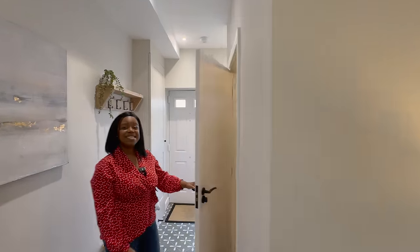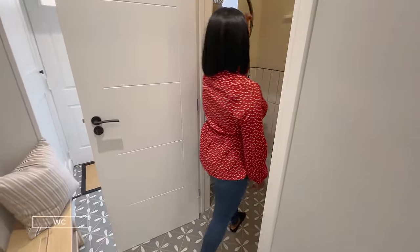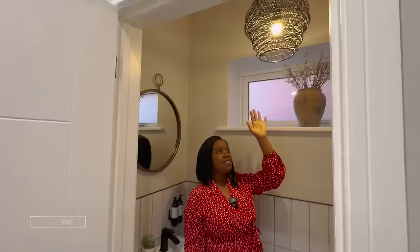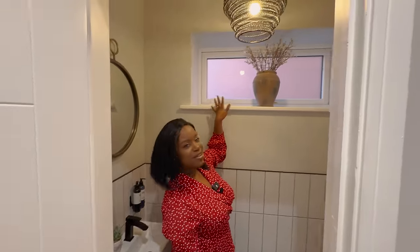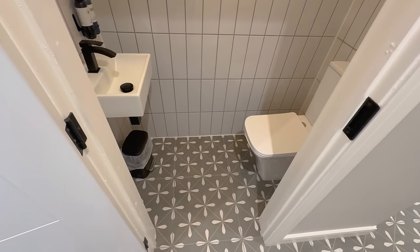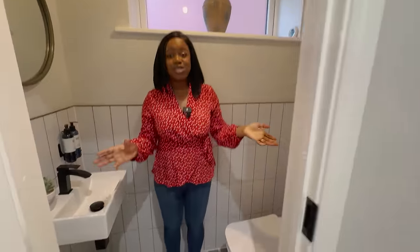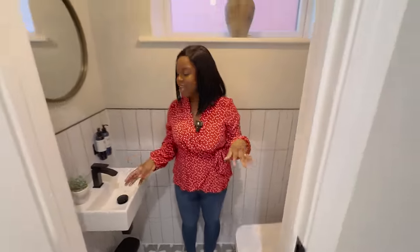Room number one is over here — this is the downstairs toilet. That flooring continues all the way in. You've got the gorgeous basket-woven pendant light lampshade by Nkuku, and then a frosted window bringing in lots of light. We've got half-height tiling all the way around in a crackle glaze finish, and then it's a two-piece suite — a toilet and a sink. A really good position for a downstairs toilet.